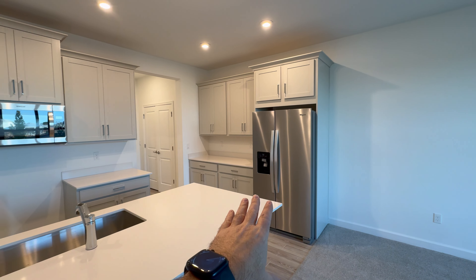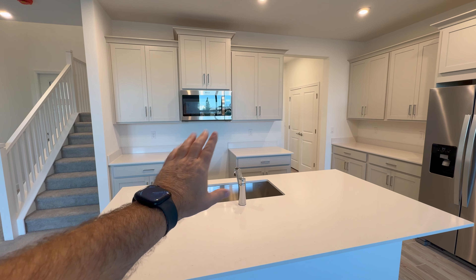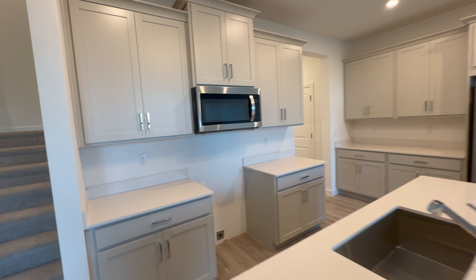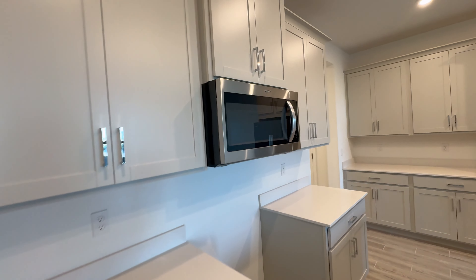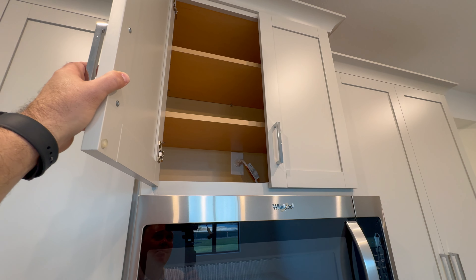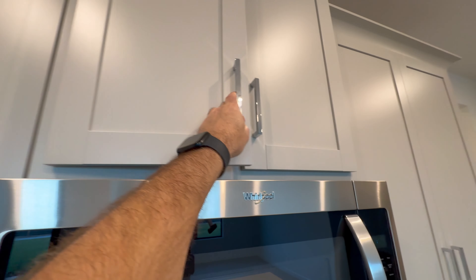This townhome is going to come with a refrigerator and a stove and oven included — it's a quick move-in townhome that will be ready pretty much any day now. One thing to point out: in Cadence at Tradition, their microwaves do not vent outside.